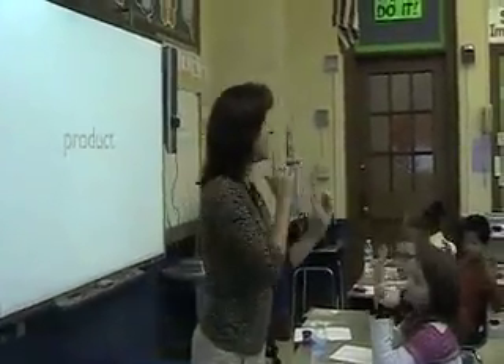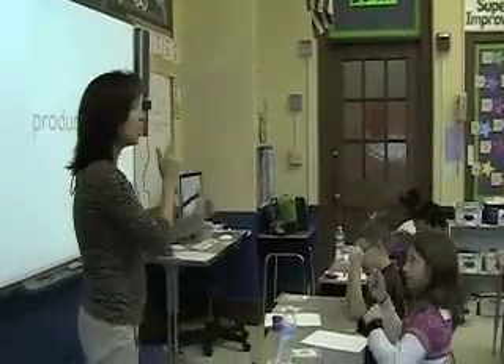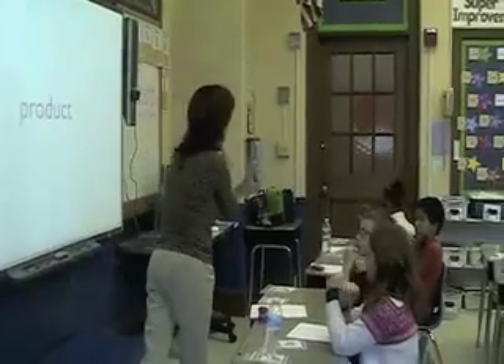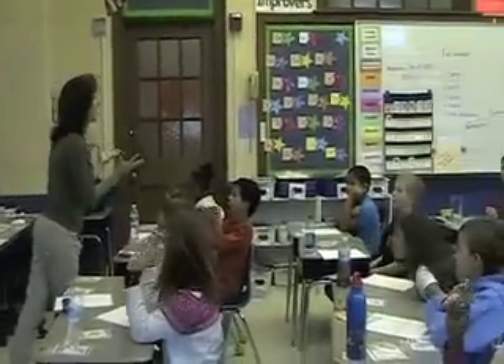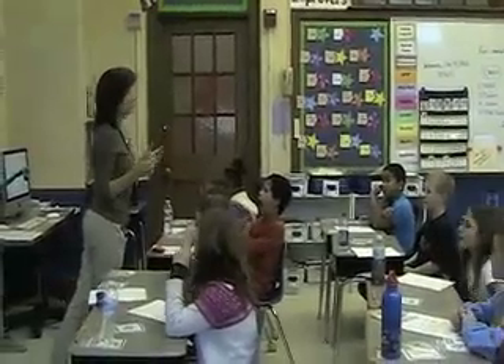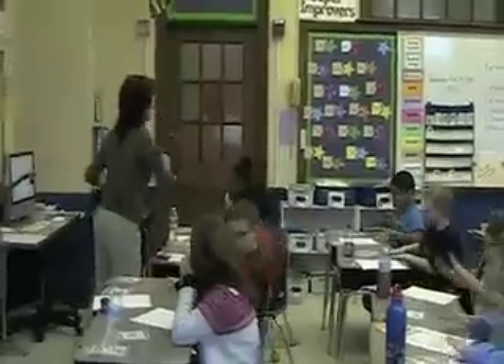Products are the answers to multiplication problems. Products are the answers to multiplication problems. Tell your shoulder partner with a great big full body turn and lots of enthusiasm — what are products? Teach.